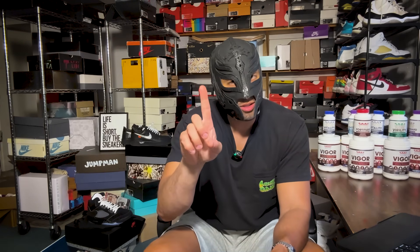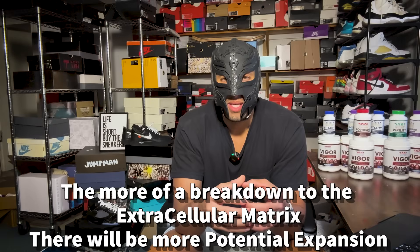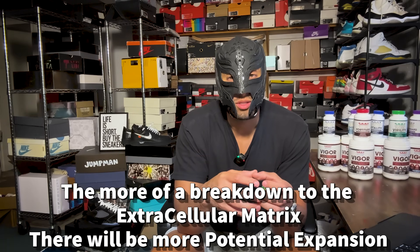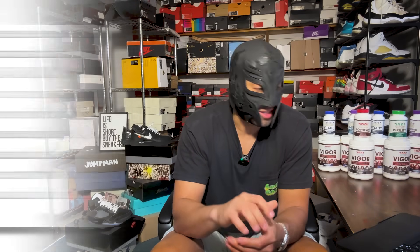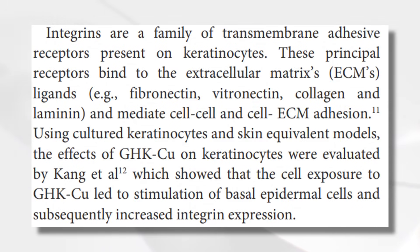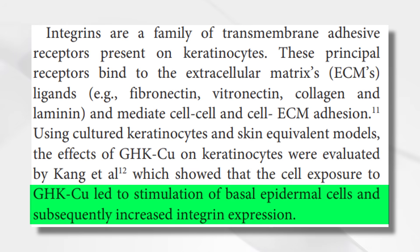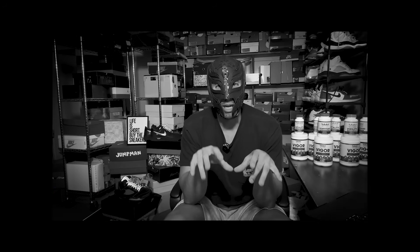So GHK-Cu upregulates lysyl oxidase, increases collagen, and decreases MMP — we're oh for three. But there's more. We also need to think about the extracellular matrix: the more breakdown you have of it, the more you can expand it, which is why anti-lysyl oxidase works. GHK-Cu actually increases extracellular matrix activity through integrins — transmembrane adhesive receptors that bind to ECM ligands and mediate cell-to-ECM adhesion. Increased integrins means increased ECM activity, which is the opposite of what we want.